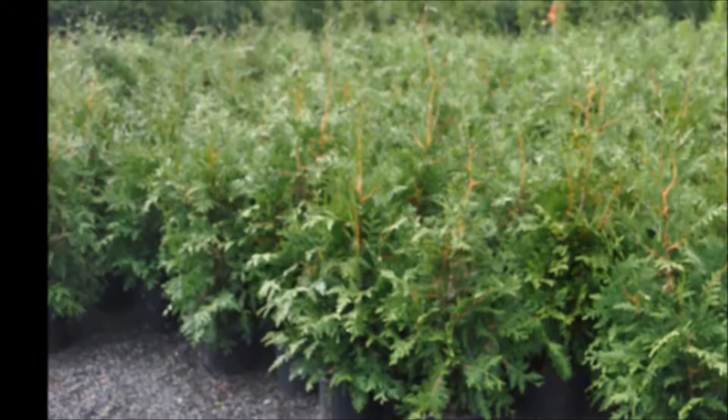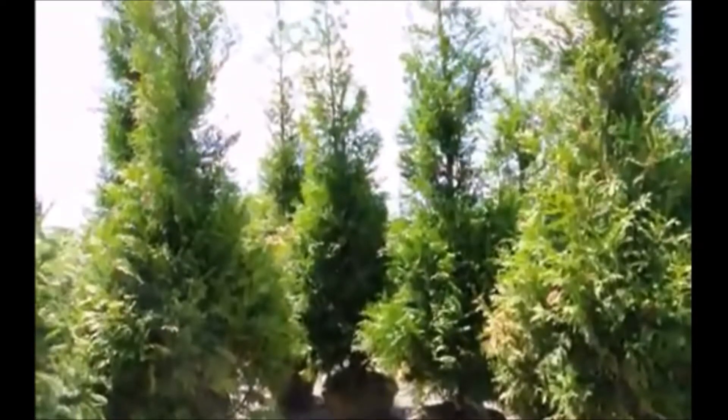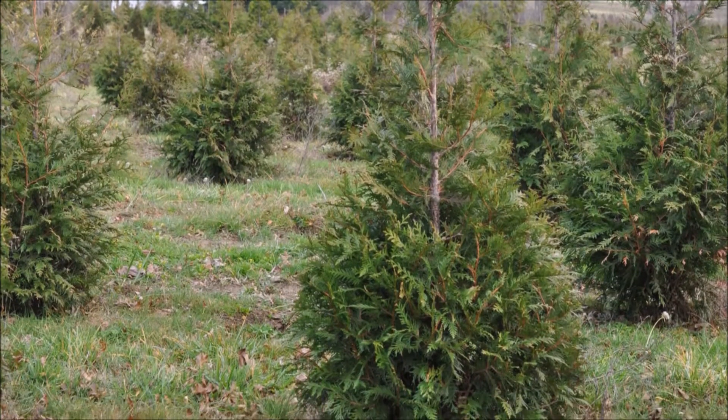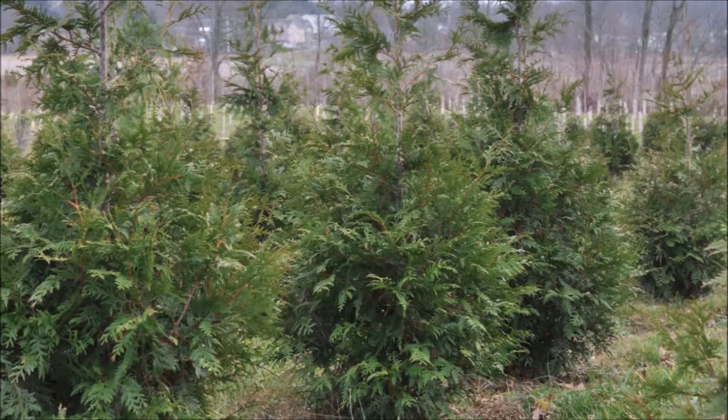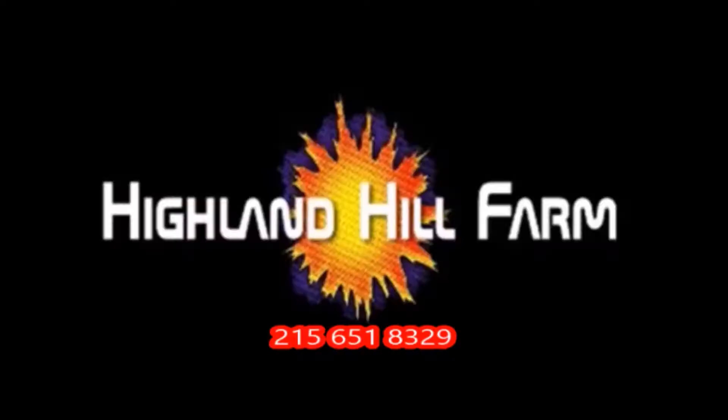This video was produced at Highland Hill Farm. We grow and sell screening and buffering trees in Bucks County, PA, and these are our Green Giant Arborvitaes. Call us for your screening tree needs at 215-651-8329.